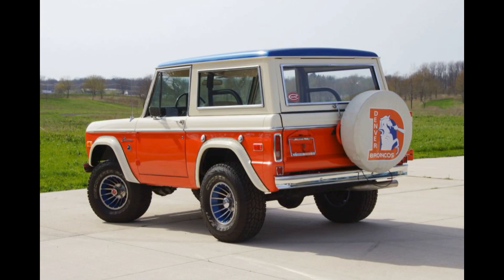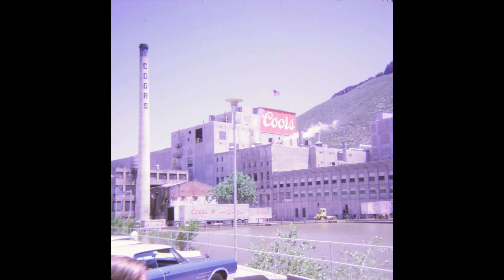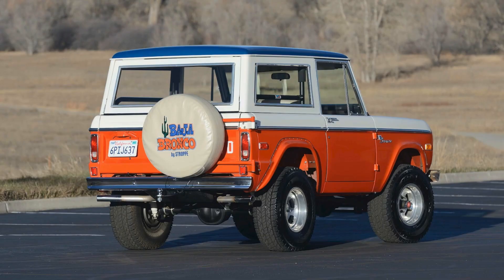The Denver Bronco Bronco has a unique story. Not much information is available online, so this history is pieced together using logic and knowledge of how dealer-made special edition vehicles were marketed. Golden Ford, located in a far western suburb of Denver, Colorado, had a very aggressive fleet sales manager. Being a small dealership in a small town best known for brewing Coors beer, they had to be creative to outsell their much bigger Denver area competitors. Sometime in November of 1974, Ford had lost the relationship they had with Bill Stroppe.